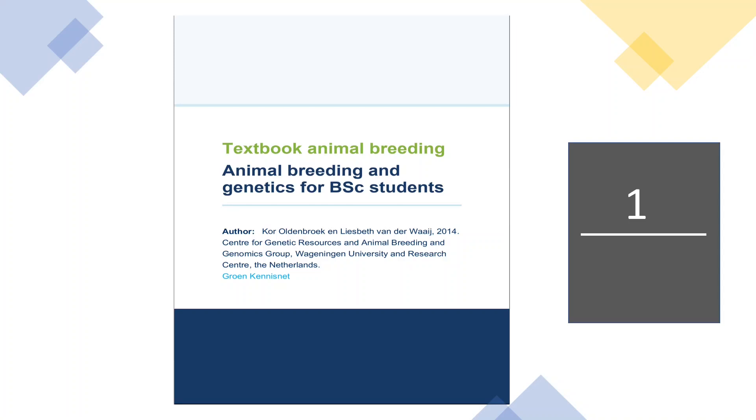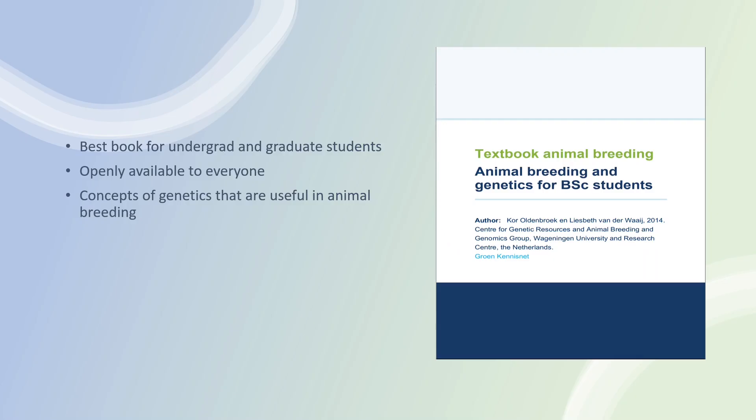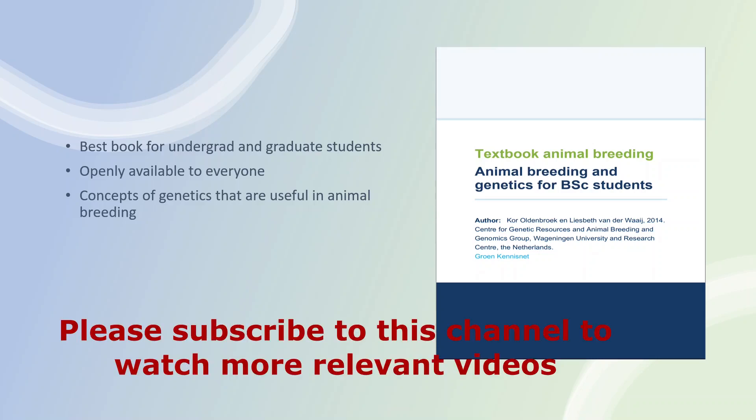At number 1 we have Animal Breeding and Genetics for BSc Students. This book is best for both undergraduate and graduate students. One important thing about this book is that it is openly available to everyone, so you can access it from anywhere. I will also provide the link in the description. This book provides the basic concepts of genetics useful in animal breeding, so if you are new to animal breeding, this book can be the best option for you.